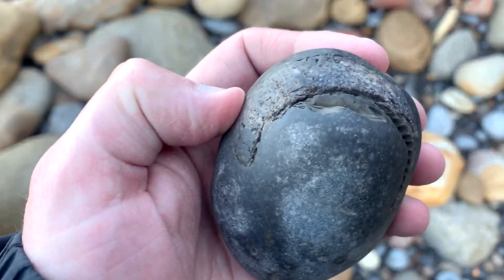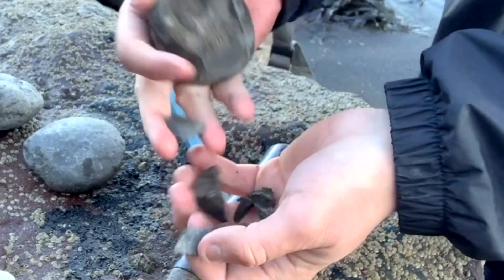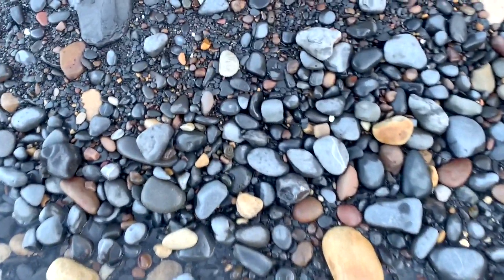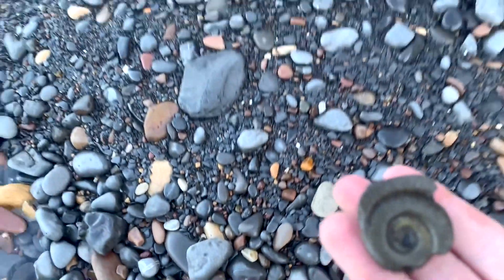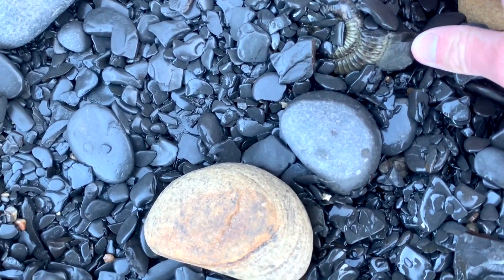A nice looking ammonite there - it's not come out too bad, it definitely could be worse. I love finding them just like that; that hasn't been placed, that has been washed there by the tide. Lovely little golden ammonite. Another one washed in just by the sea.